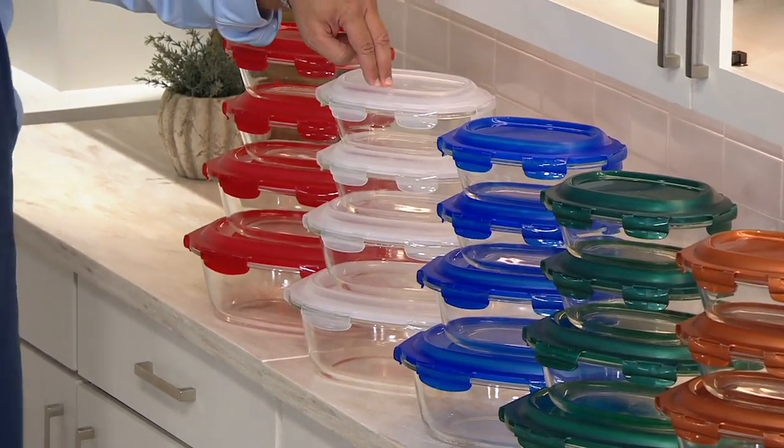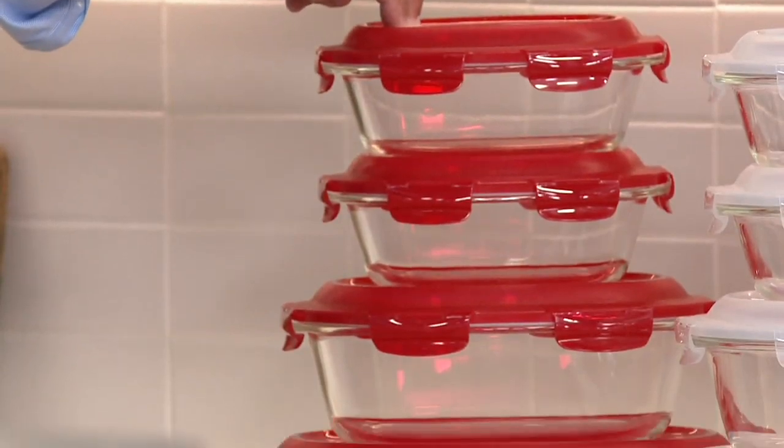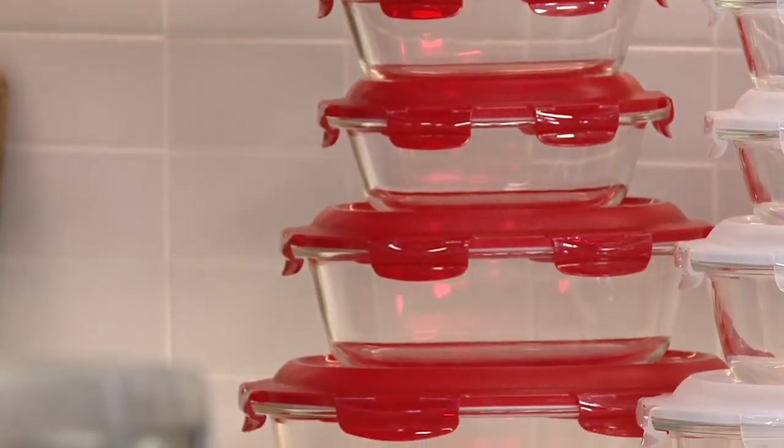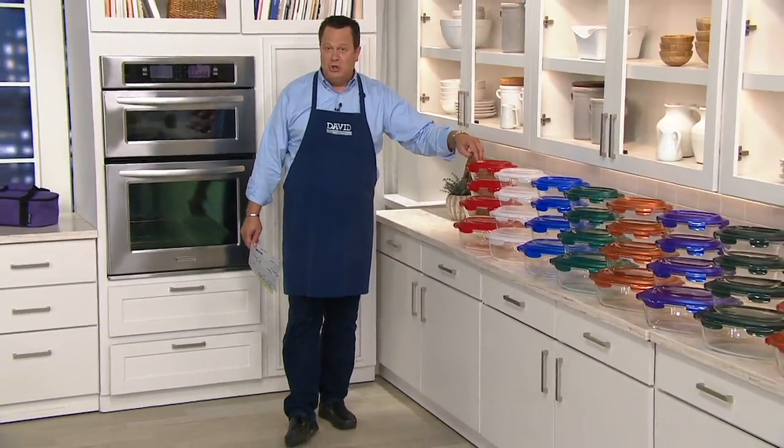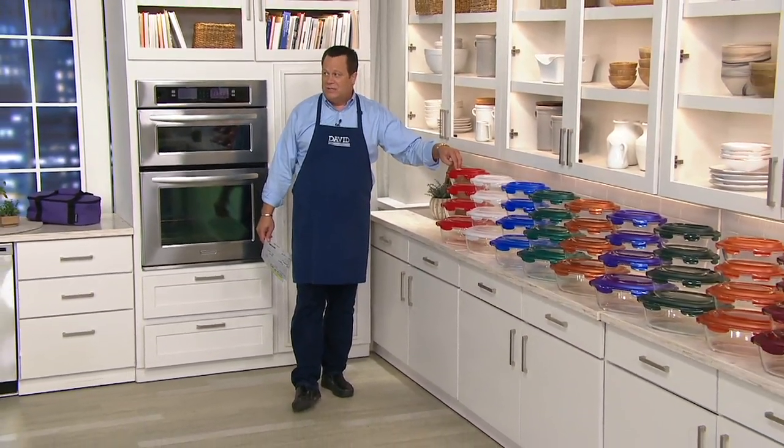Then we have Clear. And the most popular tonight is the Red. So far today, 57,000 sets of Lock & Lock. In this show alone, we're just about to crest 20,000 orders.